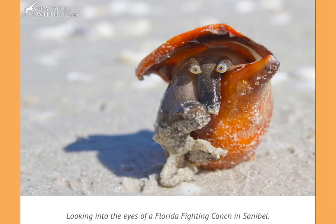You are looking into the eyes of a Florida fighting conch, and they like to watch the tides to see when it's coming in so that they know when to go to the water.